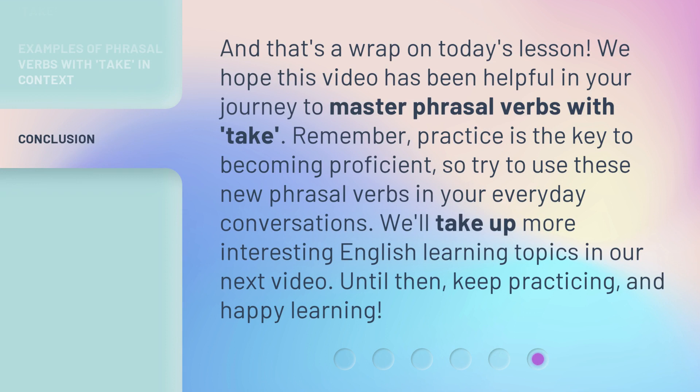And that's a wrap on today's lesson. We hope this video has been helpful in your journey to master phrasal verbs with 'take.' Remember, practice is the key to becoming proficient. So try to use these new phrasal verbs in your everyday conversations. We'll take up more interesting English learning topics in our next video. Until then, keep practicing, and happy learning.